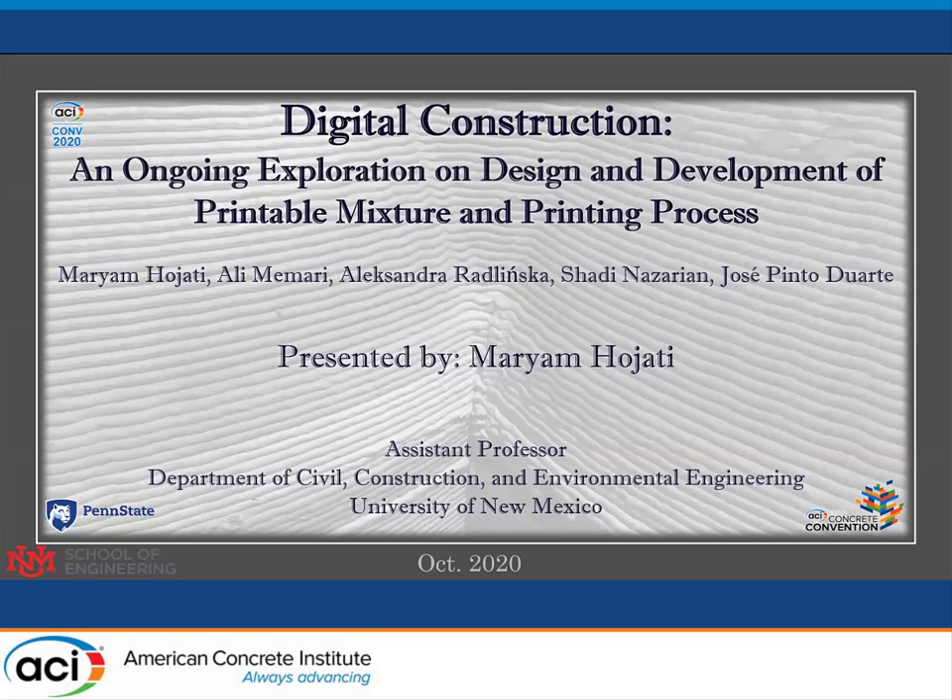Good afternoon, everyone. My name is Maryam Hojati. Currently, I'm Assistant Professor in the Department of Civil Construction and Environmental Engineering at the University of New Mexico. Today, I want to briefly review one of the projects that I did with a team of architects and engineers during my postdoc at the Pennsylvania State University.